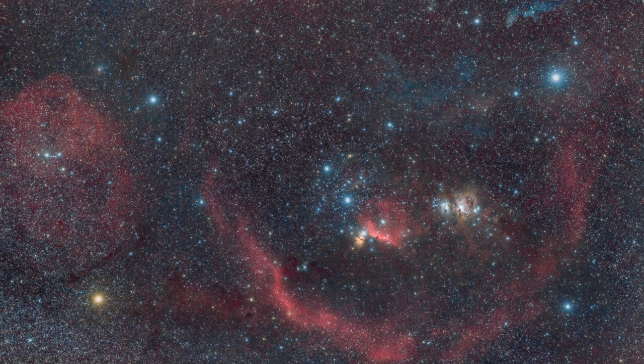My favorite would be Barnard's Loop, which is a wide-field image you can get of a bunch of nebulae. Within Barnard's Loop there are so many great objects such as M42 — the Orion Nebula — M78, the Horsehead Nebula IC434, the Flame Nebula, and the actual Loop of Barnard. It's full of incredible targets. Using a DSLR camera and a 50mm lens is perfect.